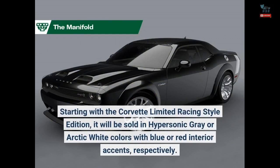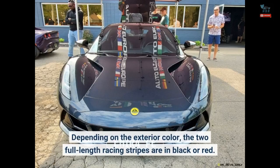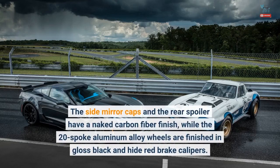Starting with the Corvette Limited Racing Style Edition, it will be sold in Hypersonic Gray or Arctic White colors with blue or red interior accents, respectively. Depending on the exterior color, the two full-length racing stripes are in black or red. The side mirror caps and the rear spoiler have a naked carbon fiber finish, while the 20-spoke aluminum alloy wheels are finished in gloss black and hide red brake calipers.